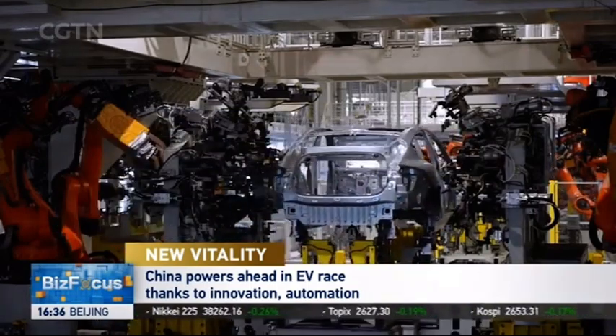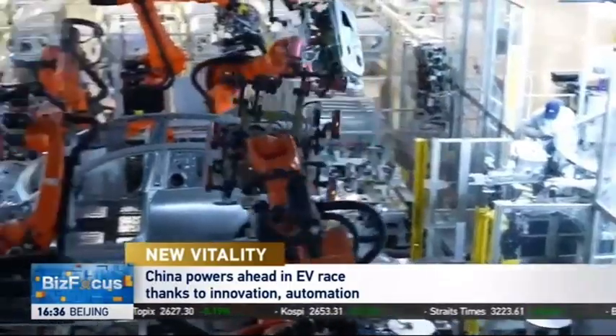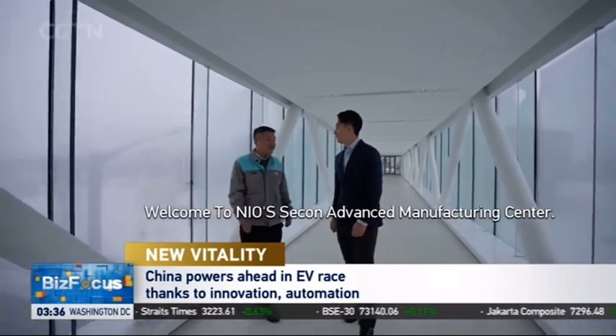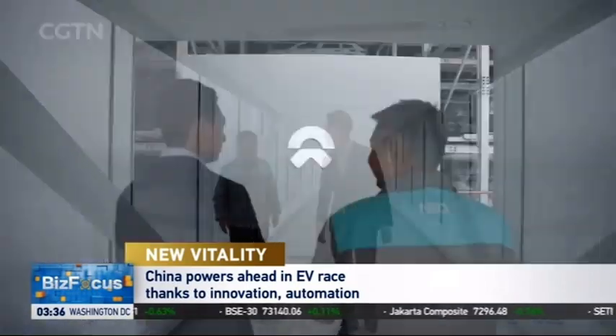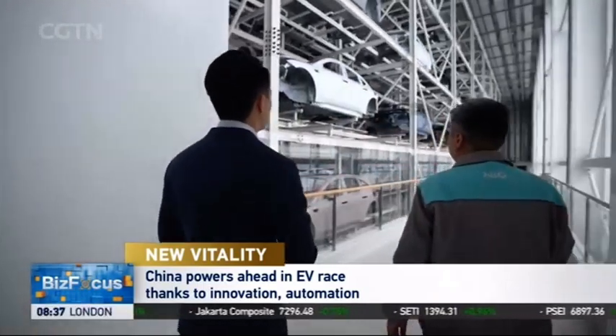This is arguably one of the most automated car factories in China, or even on this planet. We got a chance to go deep inside. Walking through this corridor, we immediately go to our first stop: the paint shop.